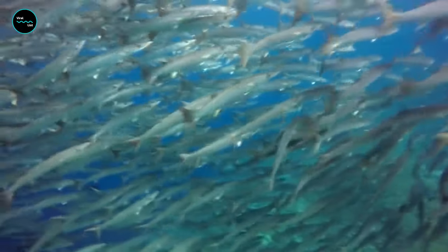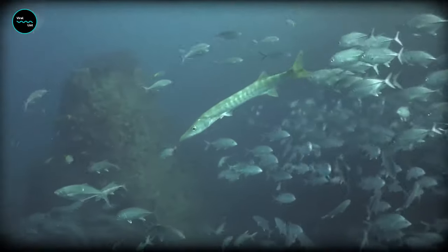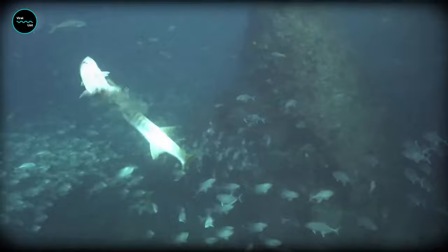Often, when a predator attacks a school, the school will form a confusing tornado, preventing any one Barracuda from being fixed upon as prey in the eyes of the predator.